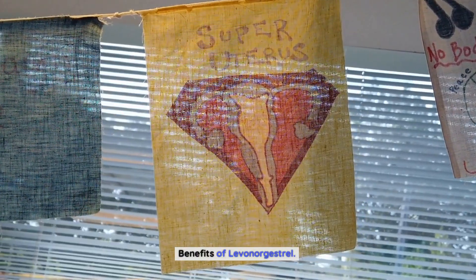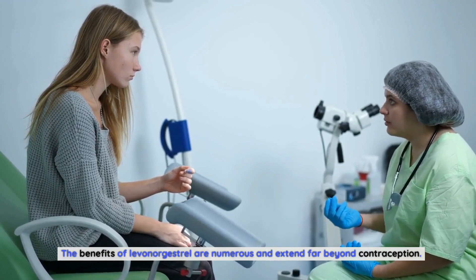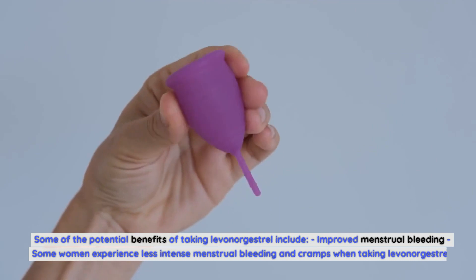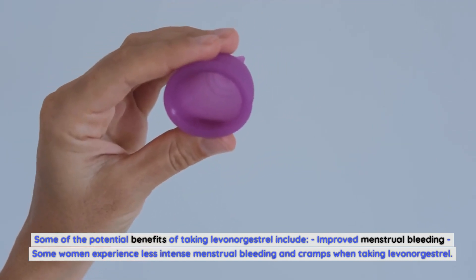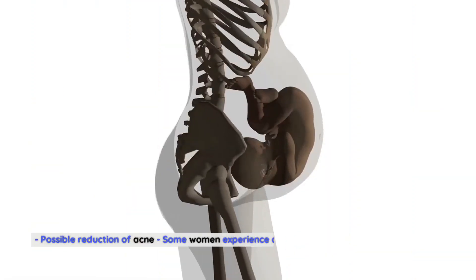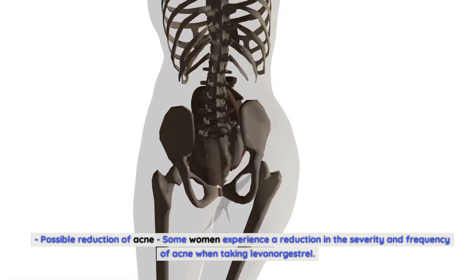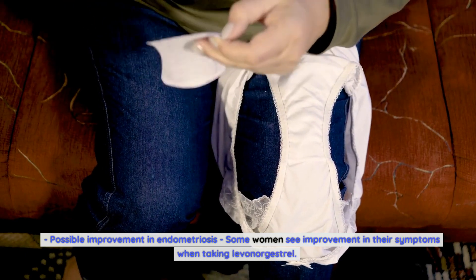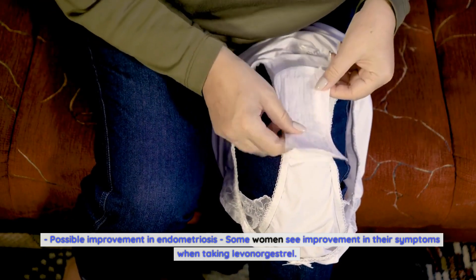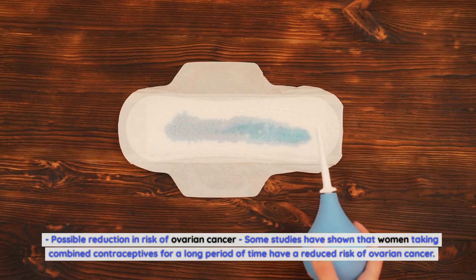Benefits of Levonorgestrel: The benefits of levonorgestrel are numerous and extend far beyond contraception. Some potential benefits include improved menstrual bleeding — some women experience less intense menstrual bleeding and cramps. There is also a possible reduction of acne, and possible improvement in endometriosis symptoms. Additionally, some studies have shown that women taking combined contraceptives long-term have a reduced risk of ovarian cancer.